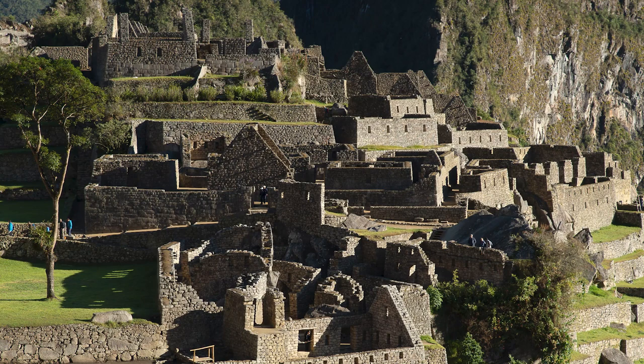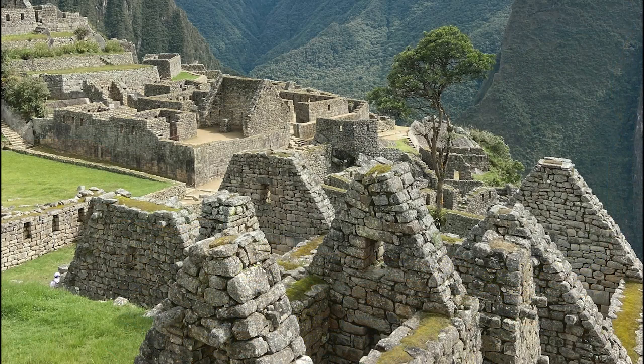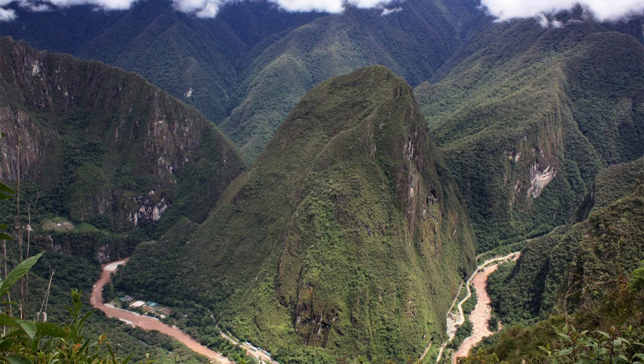The first thing you notice are the massive stone walls that seem to blend perfectly with the natural landscape. Once you step inside the walls of the palace, you find yourself in a place that feels both ancient and mysterious. The city is made up of stone buildings and terraces carefully arranged in a way that makes you wonder how they were built without modern tools. The buildings have no roofs, which means you can look up and see the drizzly sky above. Everywhere you turn, there are stunning views — lush mountains stretching as far as the eye can see, and the winding Urubamba River far down below.